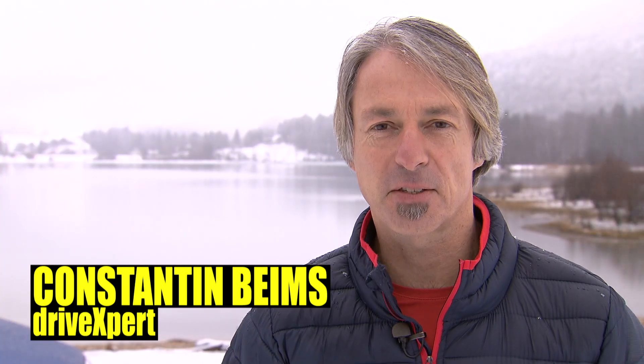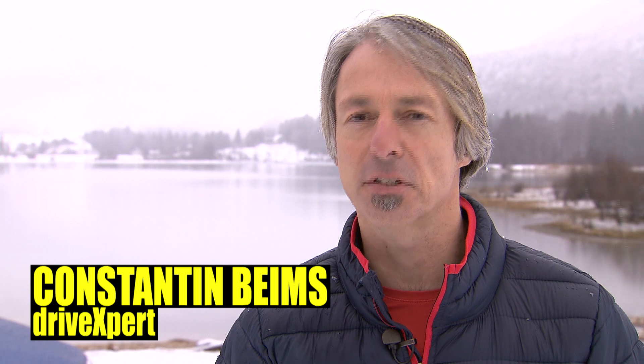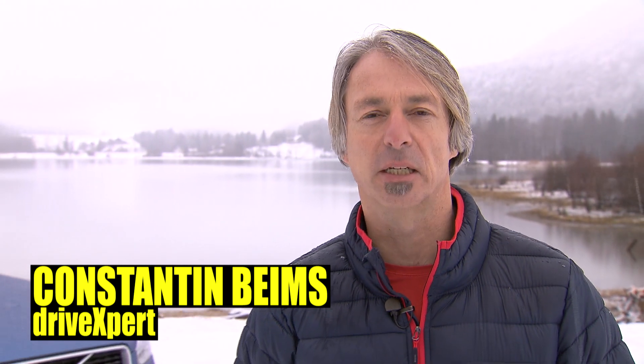Hi and Guten Tag! I'm Konstantin from Stuttgart, Germany, the city where the Mercedes and the Porsches are built.